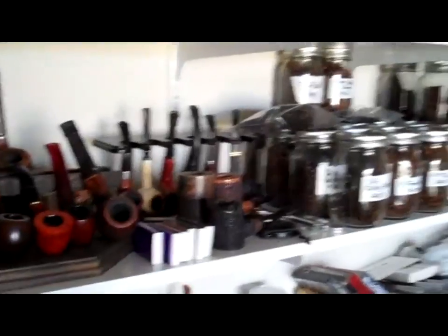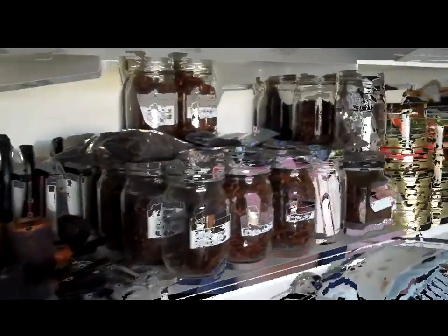So that's my current stash. Well, that's it. Hope you like it. As you can see, I have a lot of stuff there, and that's kind of why I've scaled back on some of my tobacco purchases. But anyway, I will be expanding that collection, hopefully sometime soon. Thanks for watching.